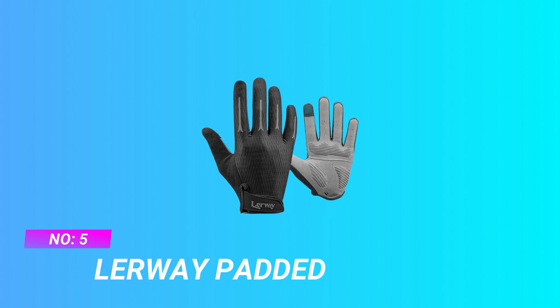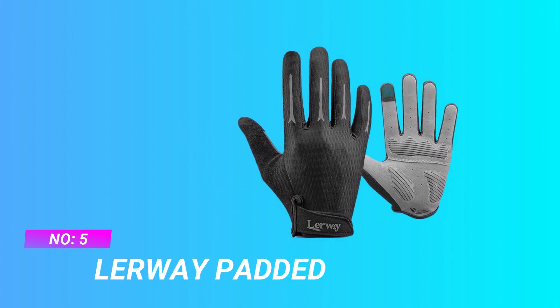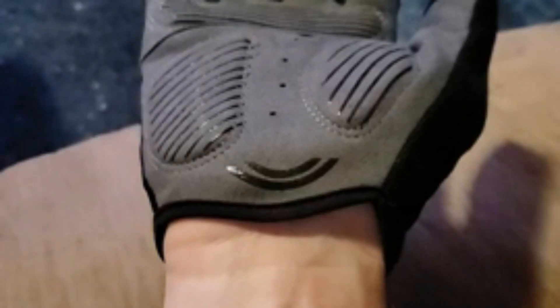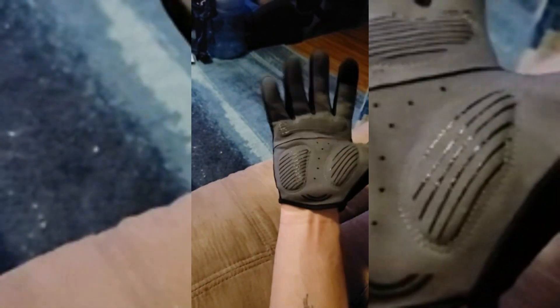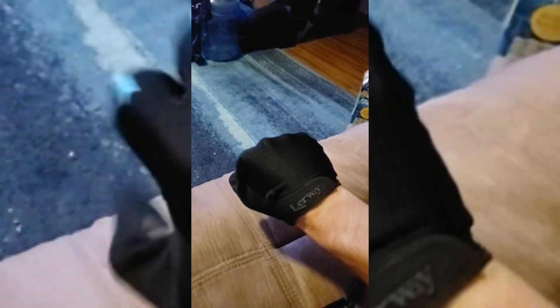Number 5: Lurway Padded shock absorbing cycling gloves. Breathable and flexible — these cycling gloves are made of high elastic fabric. The back of these mountain bike gloves is made of breathable mesh fabric that keeps your hands well ventilated and fresh. Sensitive touchscreen: these bike gloves for men and women adopt microfiber and touchscreen technology on thumb and index finger.